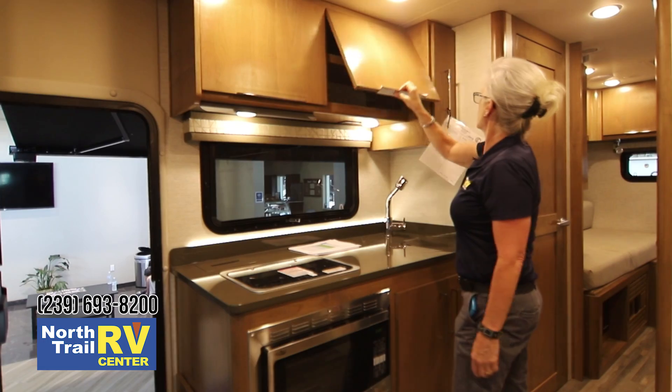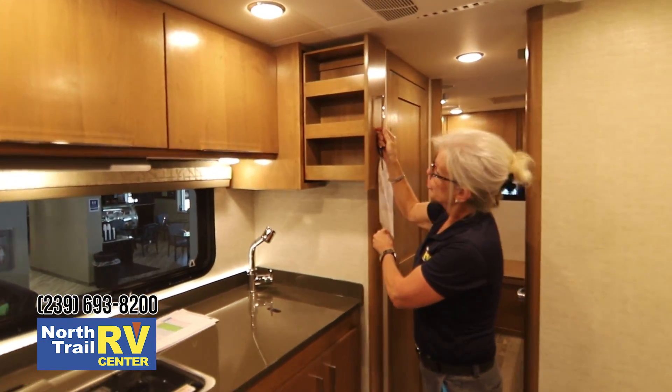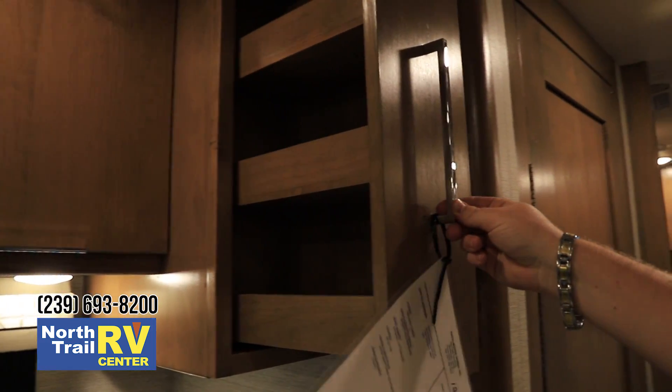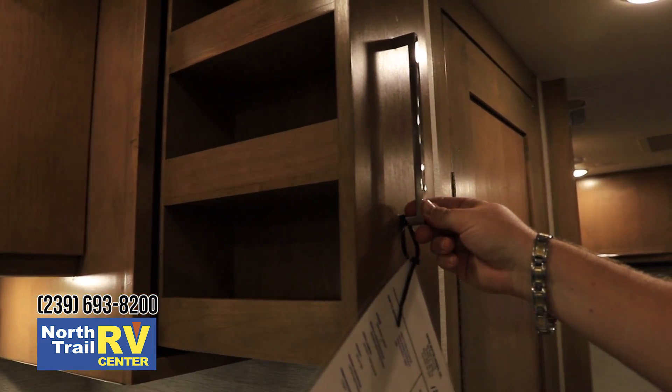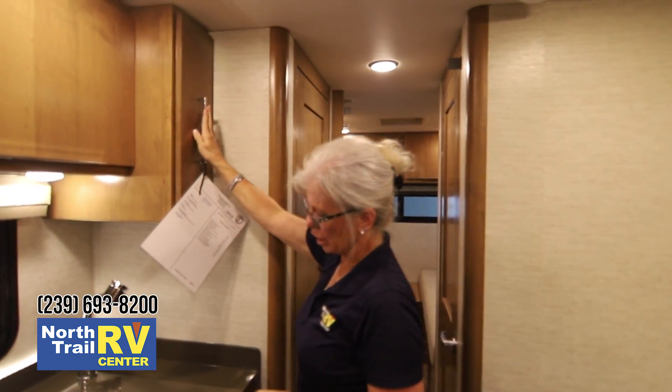You do have a very nice small pantry area — this is great for canned goods, great for spices. Use it for whatever you want. And then when you're done you just slide it right back in and lock it into place.